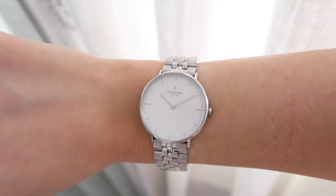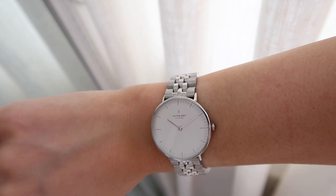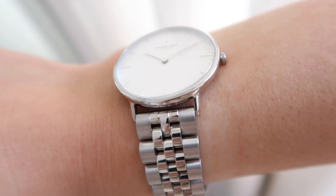Before I get into the video I want to talk about a new product I've received — a work from home essential. This is my new watch from Nordgreen. I always have to have a watch on whenever I'm at home, I find it so handy, and I'm literally obsessed with this one. They have a huge Black Friday discount right now and I have a discount code — amyb35 — which will get you a huge saving on their website.